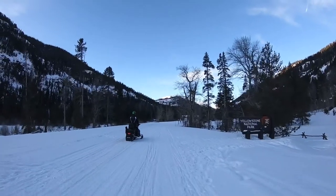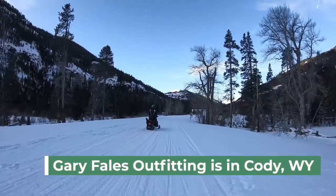Let's snowmobile into Yellowstone! From Yellowstone's east entrance, I follow my guide Dean with Gary Fayol's Outfitting and Cody.